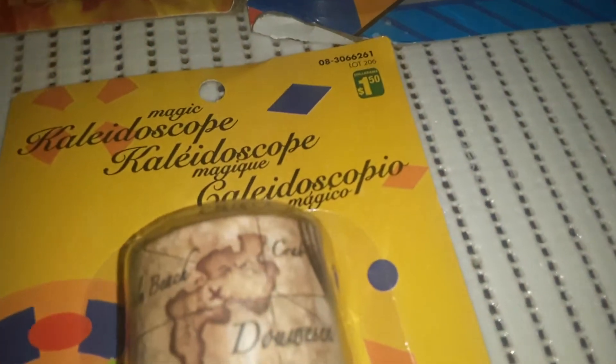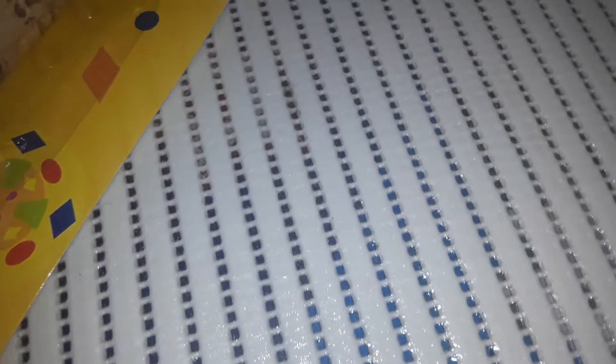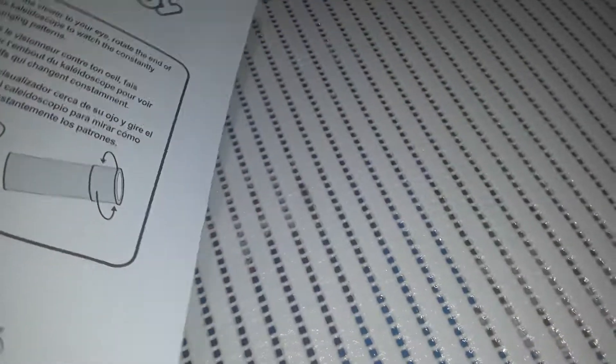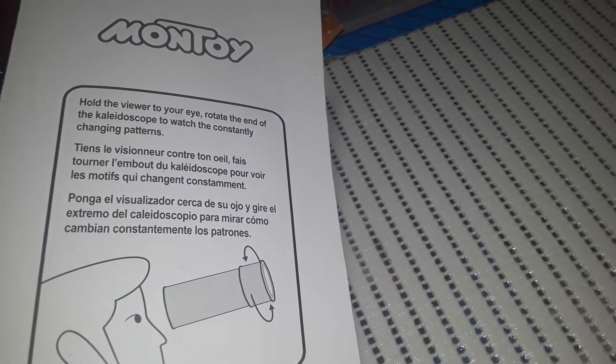This one was $1.50 and it's one of those magic kaleidoscopes. It looks like a pirate theme with little old-style maps. It has a multitude of different colors — pinks, green, orange — those little plastic beads inside. When you look through the hole at the end it shows different patterns as you turn and twist it. I thought it'd be something fun for him. I don't think he's ever had an actual kaleidoscope — he's had telescopes, but not a kaleidoscope.